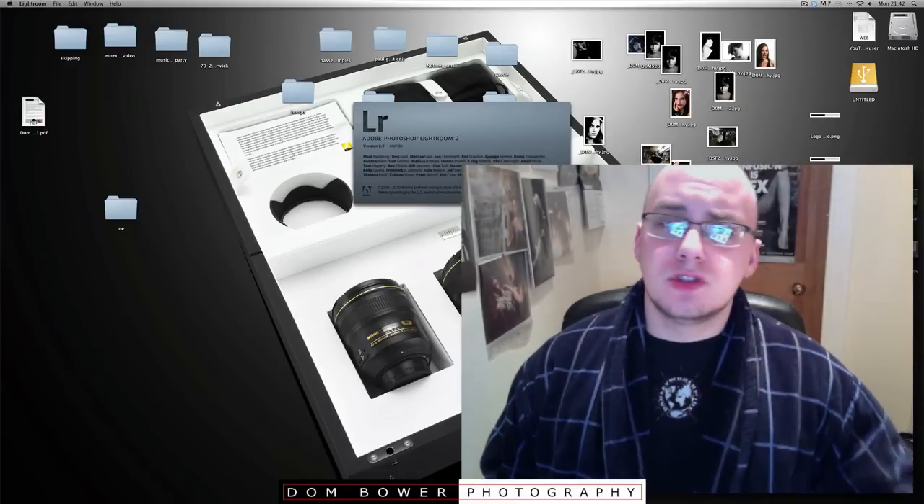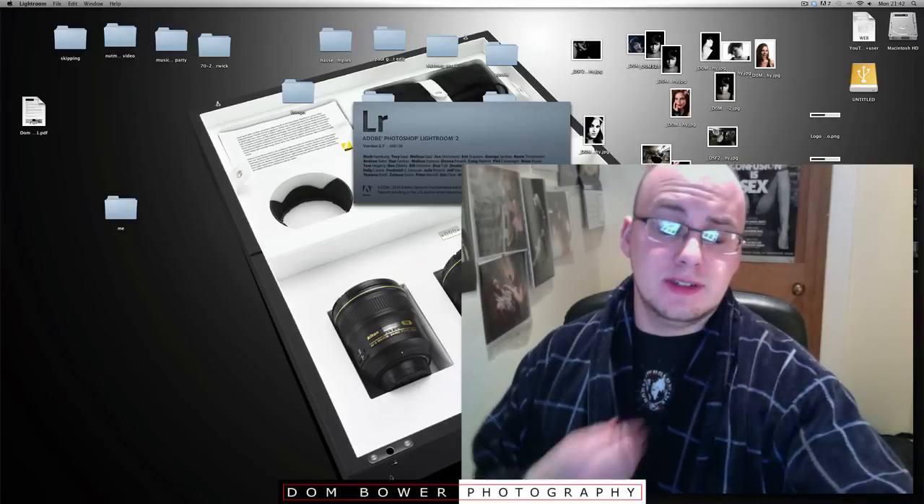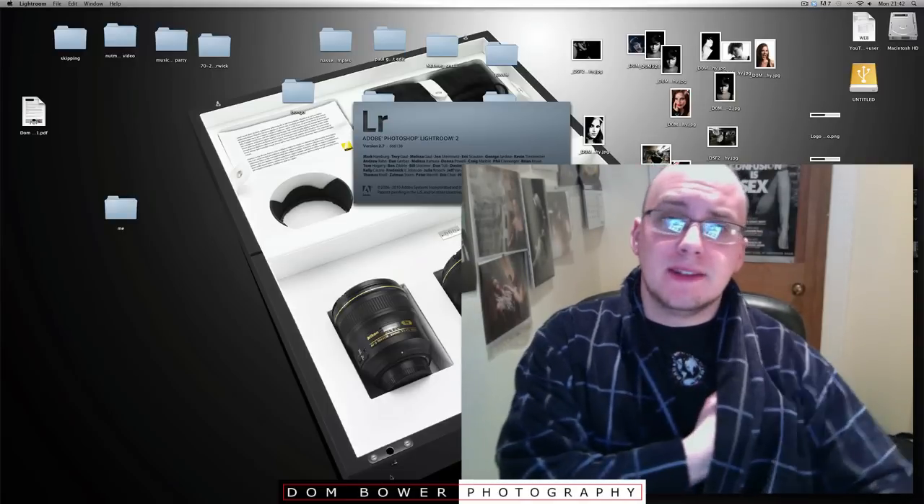Hi everyone. In this video I am showing you the photos which I took for a recent event. It was another Runners World magazine shoot.